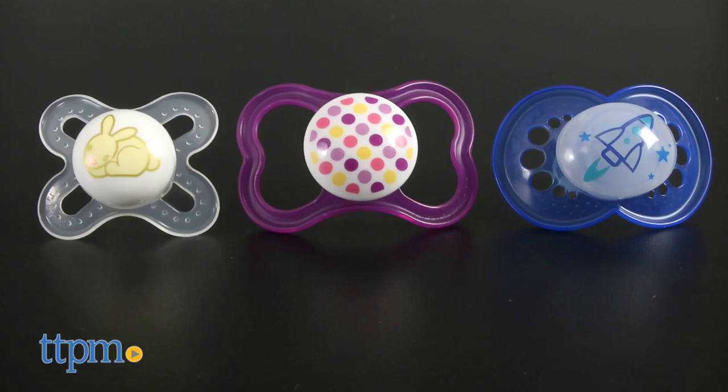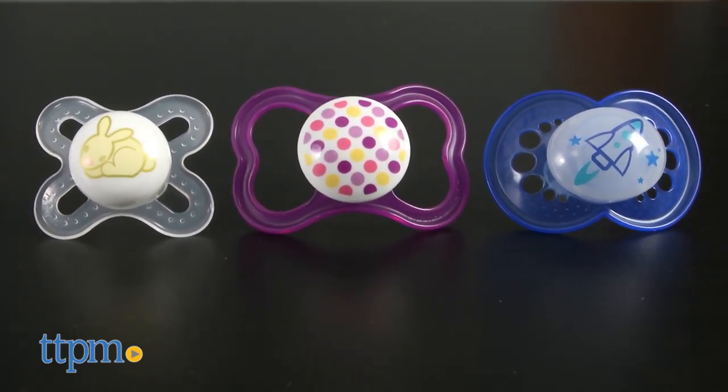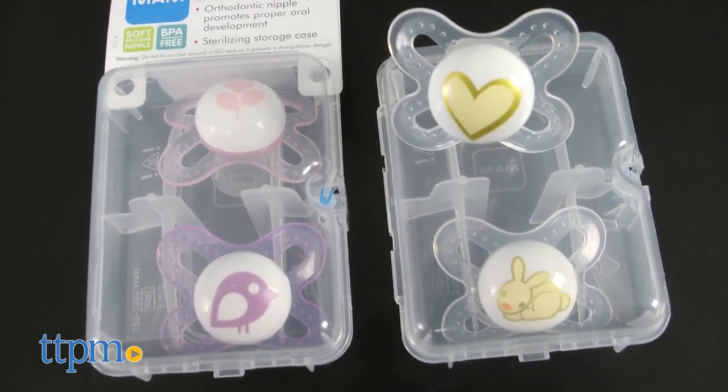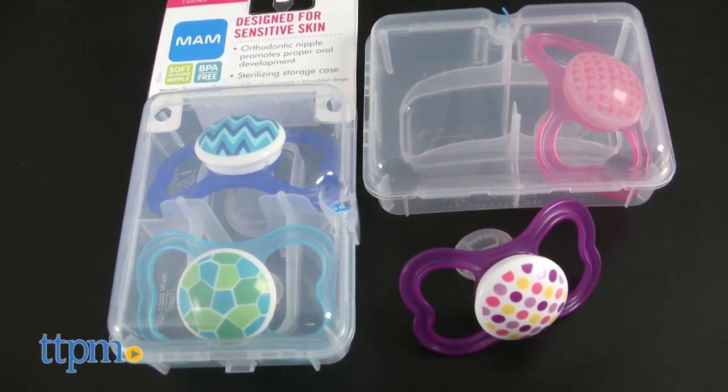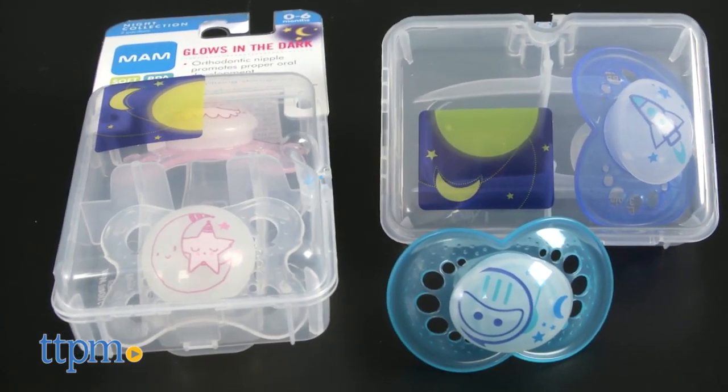These are great for soothing babies, and the various sizes are a nice detail for keeping up with your growing babe. The start collection is for ages birth and up. The air collection is for ages 6 months and up. And the night collection is for ages birth through 6 months.